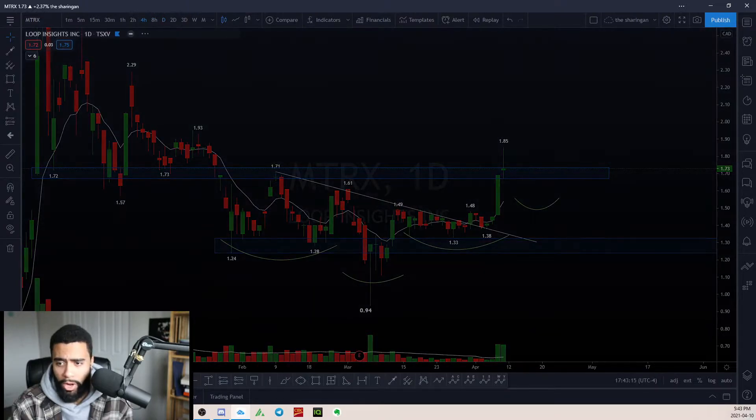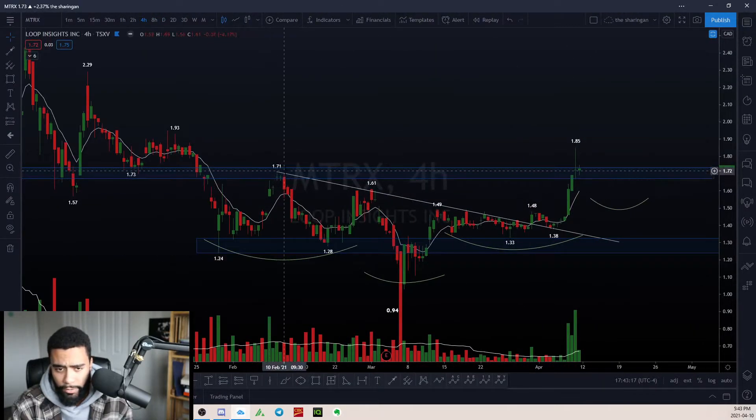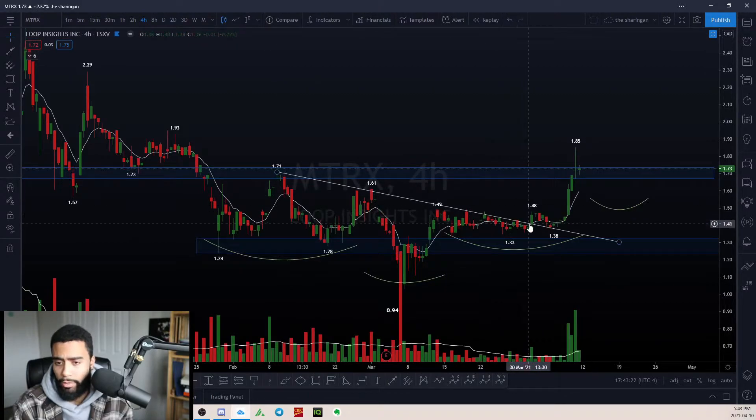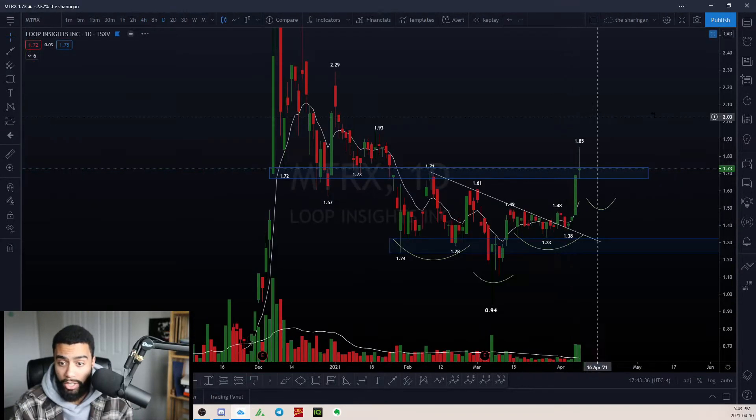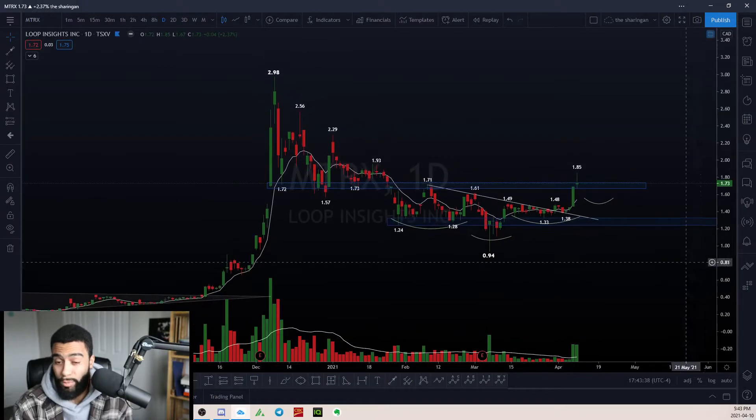Zooming into the four-hour timeframe, it's following this downward trendline perfectly from the top of February pretty much down until late March. As we break up over this trendline, we break up over with larger-than-average bull volume. Then we come back, we back-test it, and look — we've run. I love this chart right now. It's showing good bull signs.